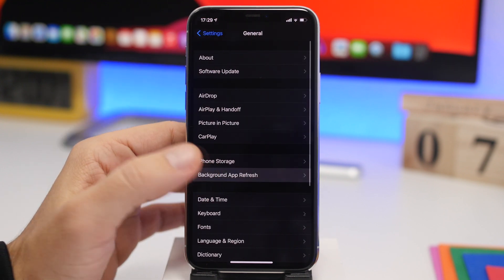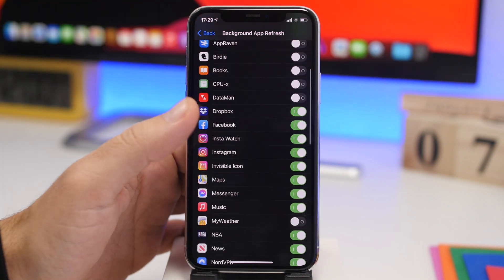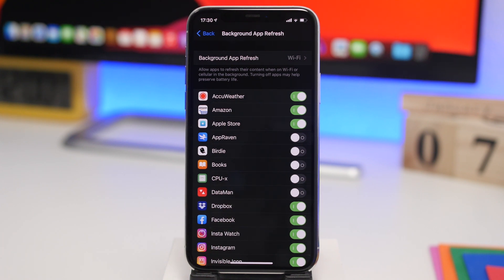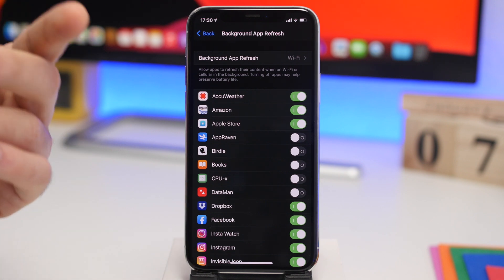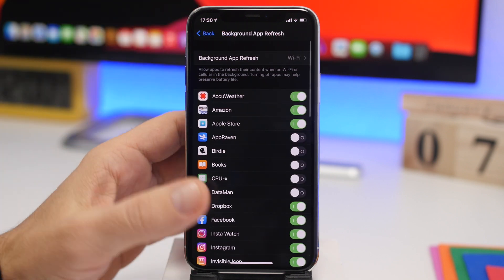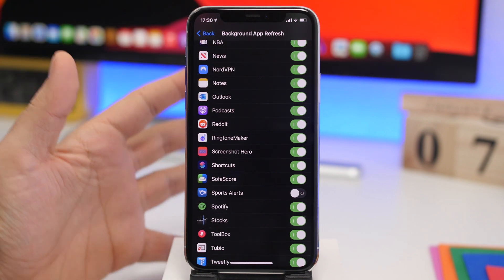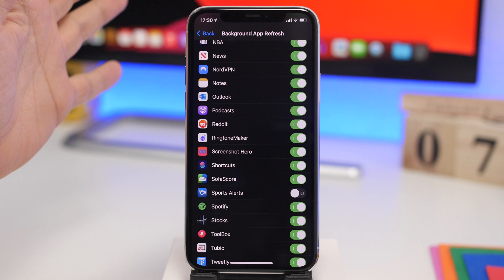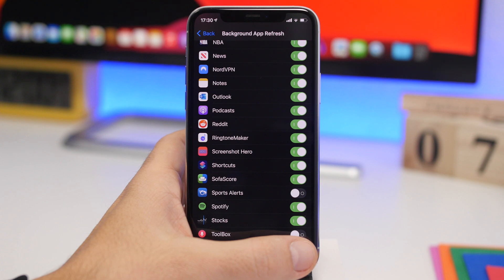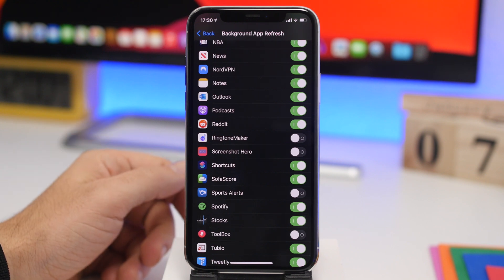Last but not least, under General we have Background App Refresh. This is really important — all these apps are refreshing and downloading content in the background. You don't want that to happen. First, go ahead and choose Wi-Fi only. Then take a look at the list of apps and choose which ones you actually want working in the background — leave those enabled. For all the other ones, go ahead and turn off the switch for each app individually.